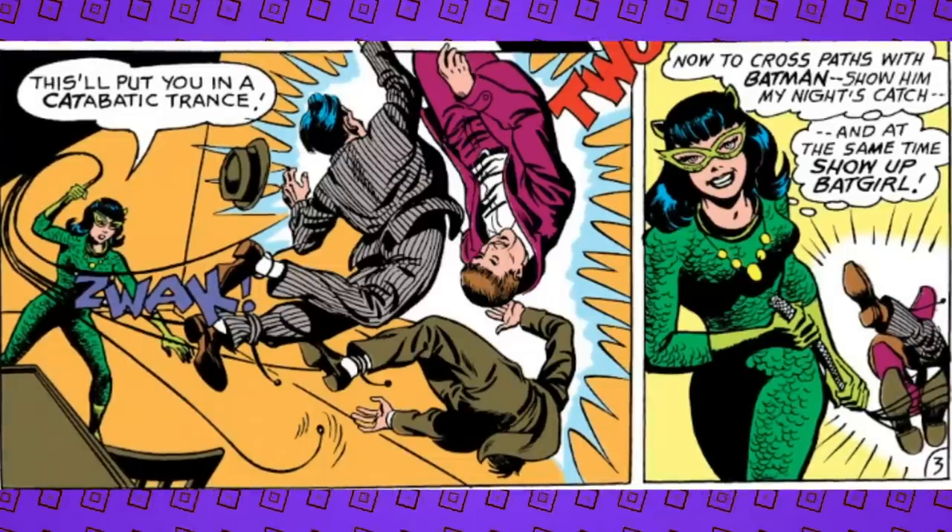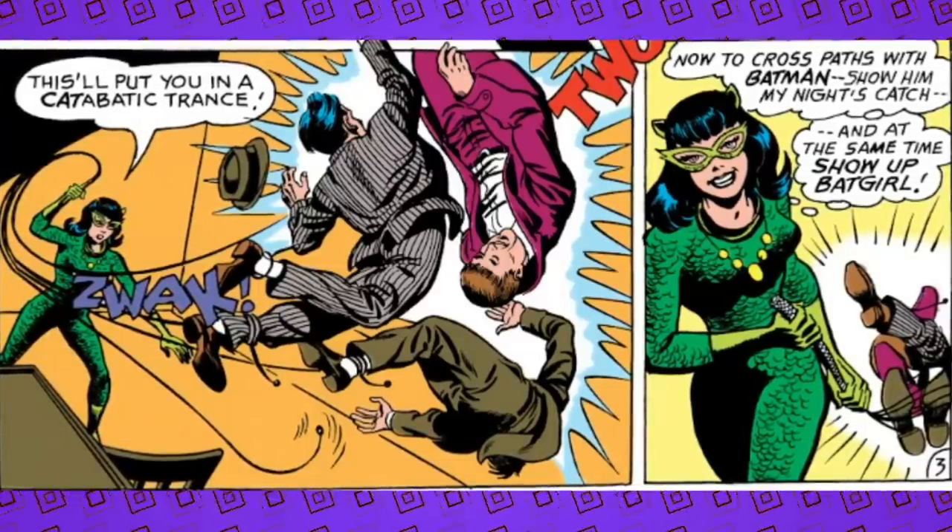The version of the costume that appears in Batman 197 is modeled off both the season one and movie costume. That movie was released two months after the last episode of the first season — they were capitalizing on that popularity hard.